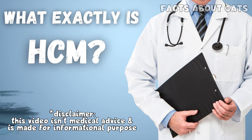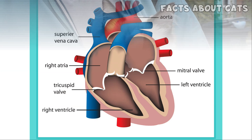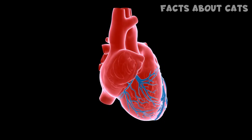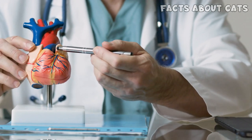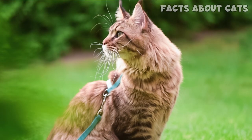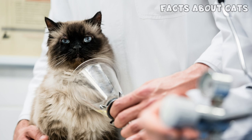What exactly is HCM? HCM is the most common heart condition that can affect cats. It causes the thickening of the heart's left ventricle, which does most of the blood pumping. As a consequence, the heart cannot pump enough blood to the other organs. Additionally, the heart will struggle as it will need more oxygen. This may cause heart cells to die, worsening heart function.